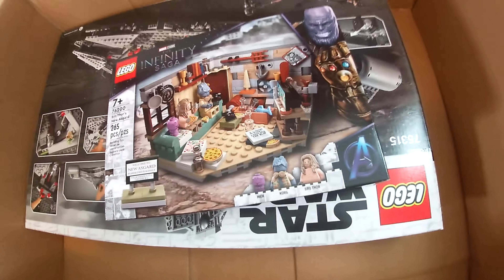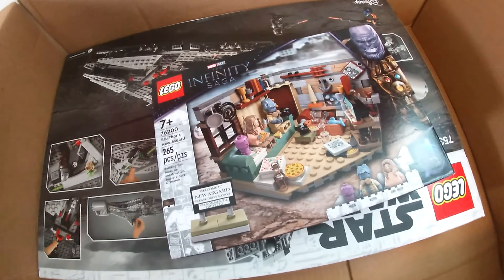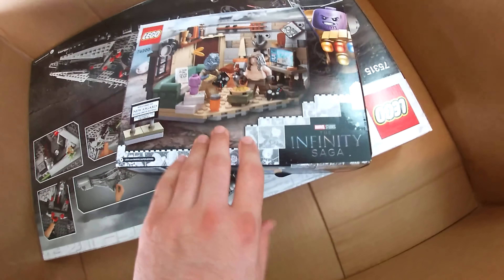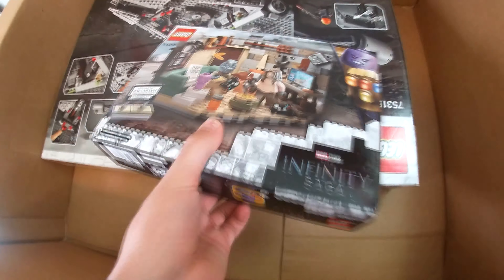The only other non-LEGO Star Wars set I bought was Bro Thor's New Asgard — look at him, what a sexy boy. Also, Korg is a very pog looking character. This is the first Marvel set I've ever bought of my own free will, so that's pretty cool. The box is swelling a little but we're just going to move past that.